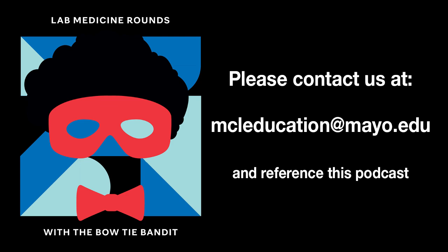Thank you, Dr. Thiel, for taking the time to talk about this with us. We've been rounding with Dr. Thiel talking about the COVID vaccine and implications for laboratory medicine testing. Thank you for joining us today. We invite you to share your thoughts and suggestions by email — please direct any suggestions to mcleducation@mayo.edu and reference this podcast. If you've enjoyed Lab Medicine Rounds podcast, please subscribe. Until our next rounds together, we encourage you to continue to connect lab medicine and clinical practice through insightful conversations.